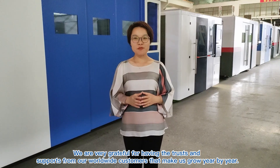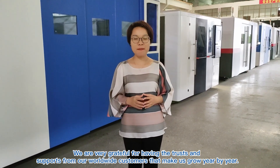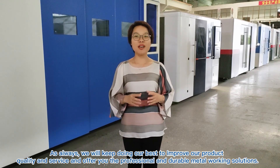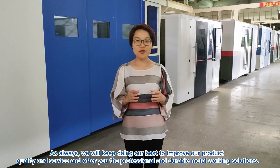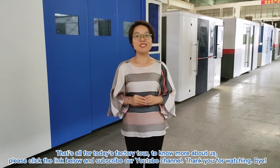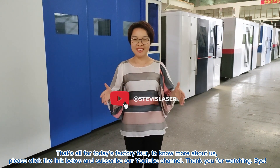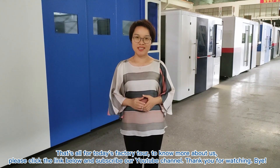We're very grateful for having the trust and support from our worldwide customers that made us grow year by year. As always, we'll keep doing our best to improve our product quality and service, and offer you professional and reliable metalworking solutions. That's all for today's factory tour. Please click the link below and subscribe to our YouTube channel. Thank you for watching. Bye!